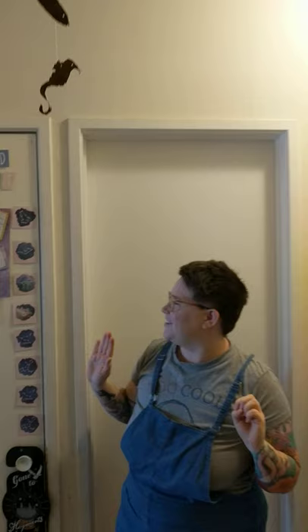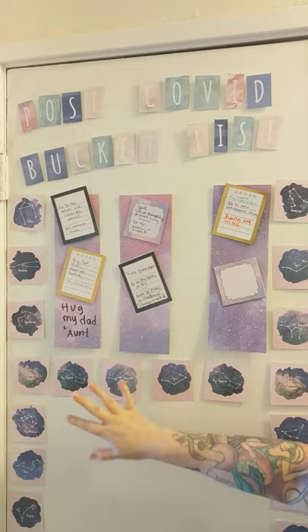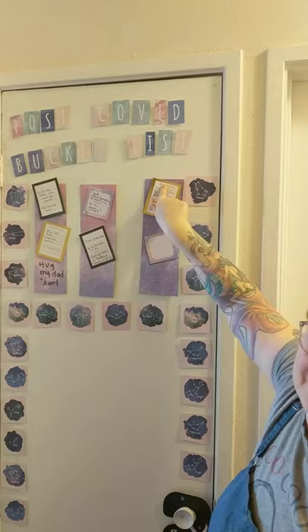And then right outside my office door, this is our post-COVID bucket list. Mr. Daly and I have been keeping it together. I can't wait to get some hugs from my family. I want to go stargazing at the beach, have a meatball sandwich from Zia's — all different kinds of stuff.